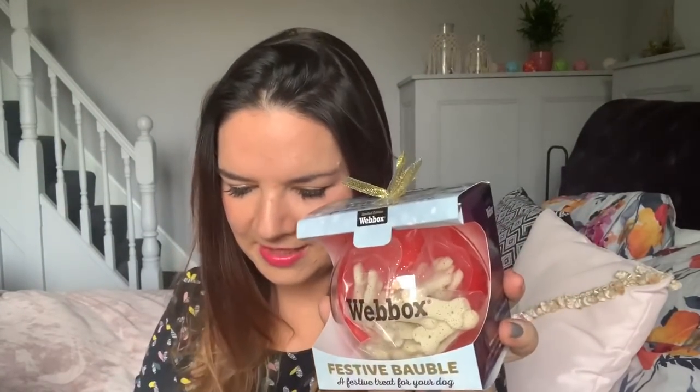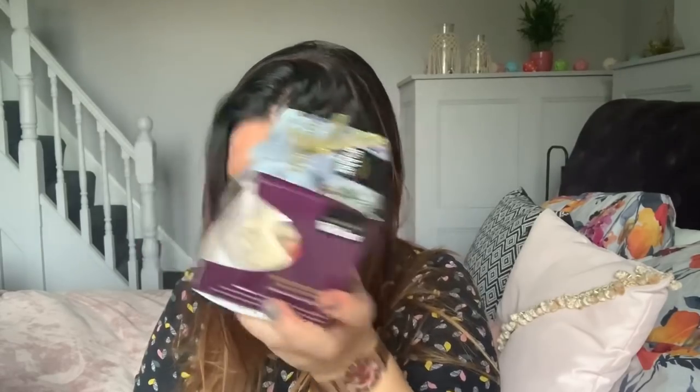I got a little present each for Benny and Rufus since we're going away for Christmas. They're milky bone baubles — festive treats for dogs — at £1.49 each. The brand is Webox and they're milk biscuits described as complimentary pet food for adult dogs. They're shaped like little baubles I can put on the tree, which is lovely since I won't be with Rufus or Benny over Christmas.